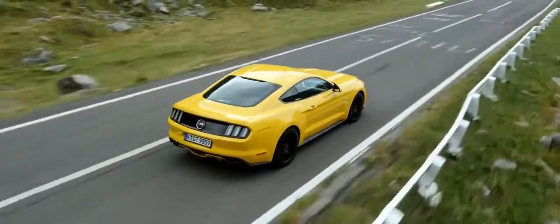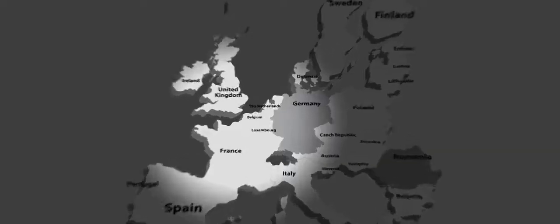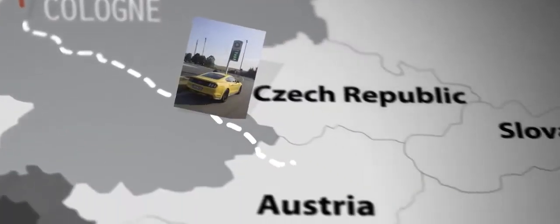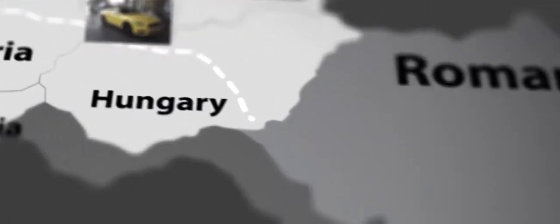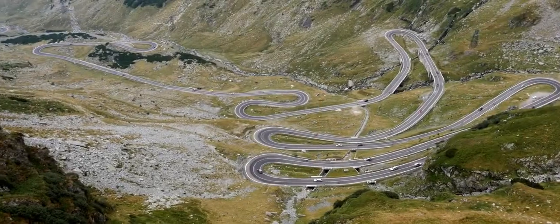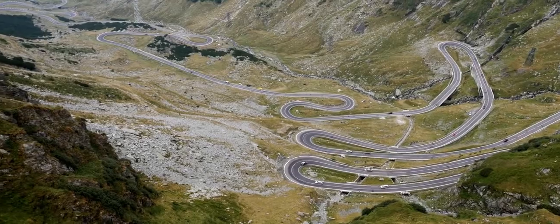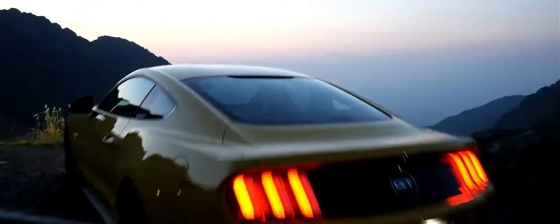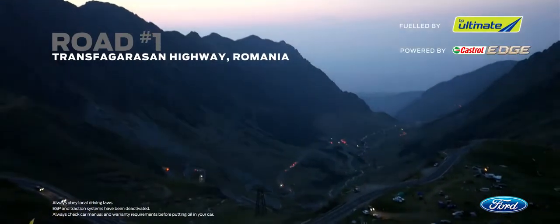Our journey from Cologne to the famous highway took two long days in each direction and we covered almost 3,000 miles to get there and back, but believe me it was worth the effort. They say the Transfăgărășan Highway is one of the best driving roads in Europe if not the world, and just for once they're not wrong.